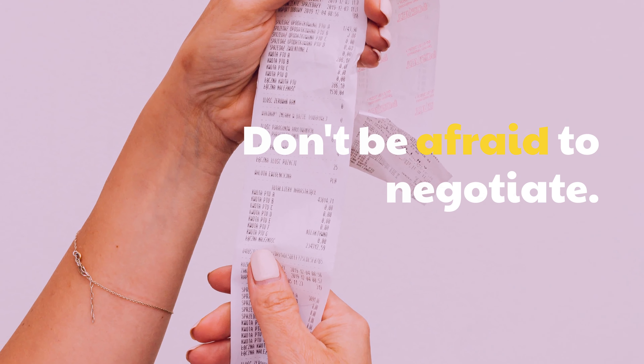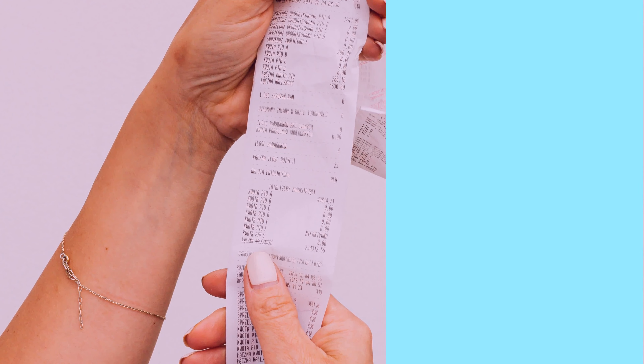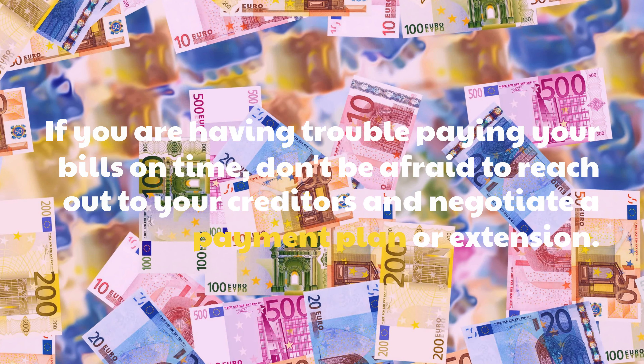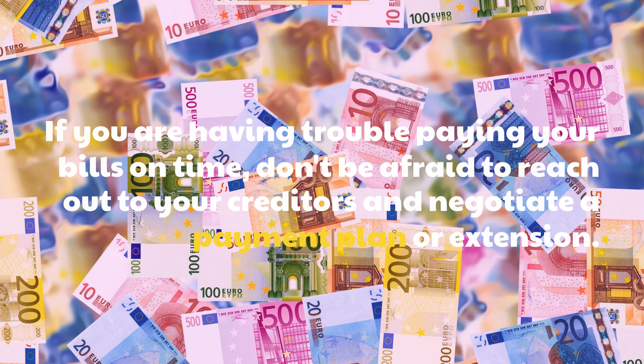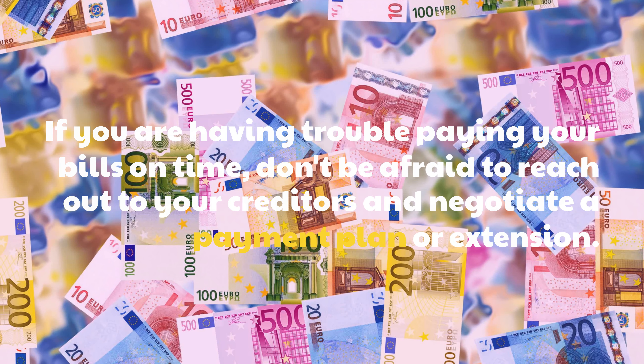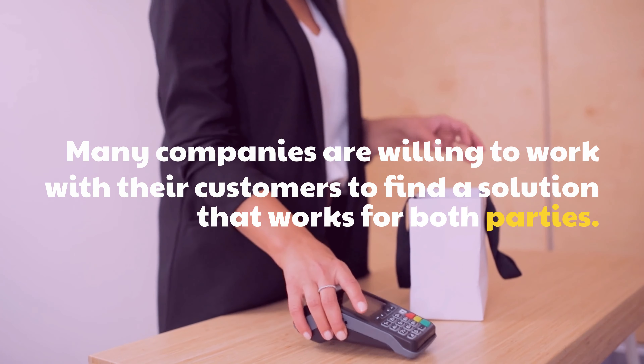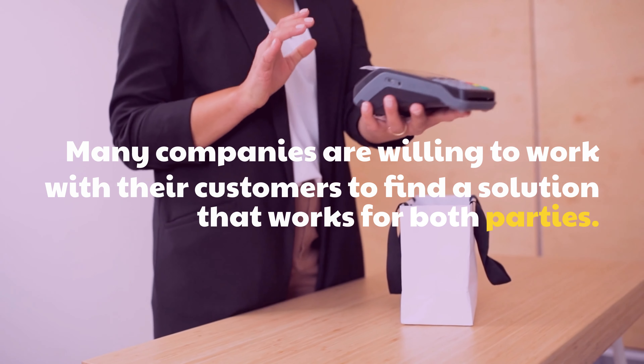Don't be afraid to negotiate. If you are having trouble paying your bills on time, don't be afraid to reach out to your creditors and negotiate a payment plan or extension. Many companies are willing to work with their customers to find a solution that works for both parties.